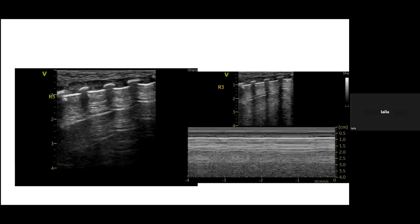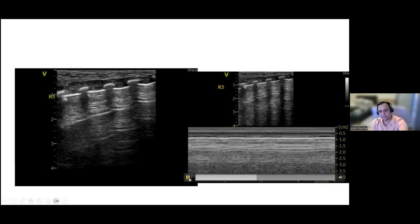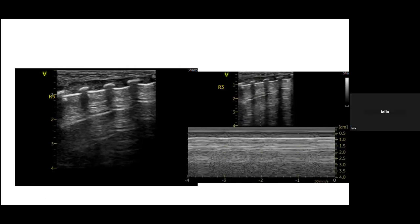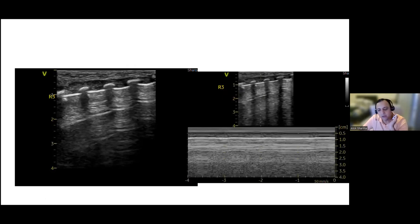The M-mode shows an intermittent sandy beach and seashore sign. What's captured appears to be the area that is sliding. To properly assess the area without sliding, the cursor should be moved to the extreme left to check for a barcode sign. Importantly, T-lines are also visible — and if a true pneumothorax were present, T-lines would almost certainly be absent.